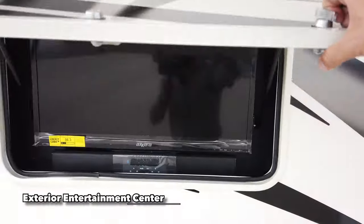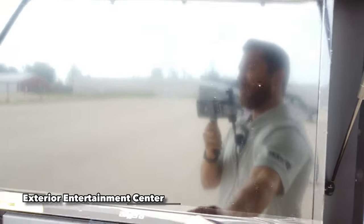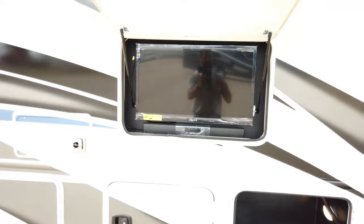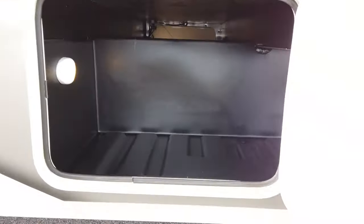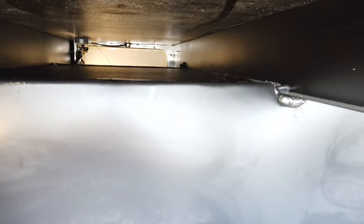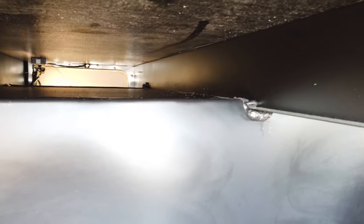Right here is your exterior entertainment center — a 32-inch flat panel TV on a swivel. So that way, no matter where your campsite is set up, you can get a great field of view. It has a Bluetooth soundbar for much better sound quality, and it's magnetically mounted — when not using it, you just put it right back in. Going down, you'll see a ton of actual storage space. The Hurricane gives you great pass-through storage.